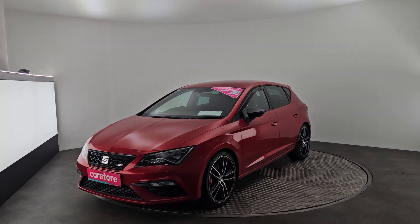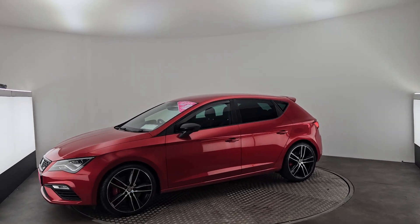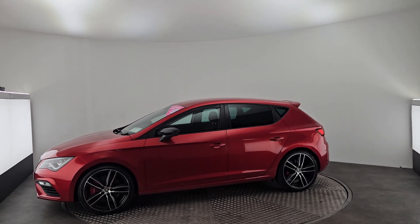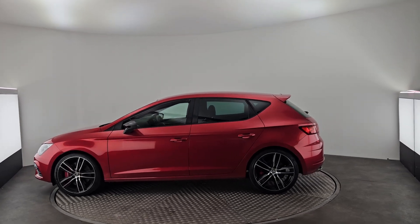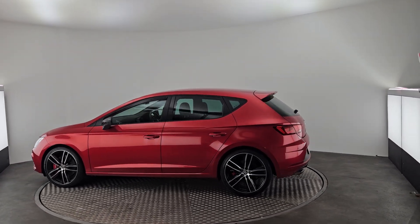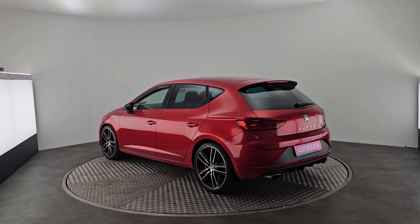It is 300 horsepower with fog lights in the front, LEDs, 19-inch alloys, tinted rear windows, wind deflectors over the front, black wing mirrors, a little spoiler at the back, and parking sensors at the back as well.